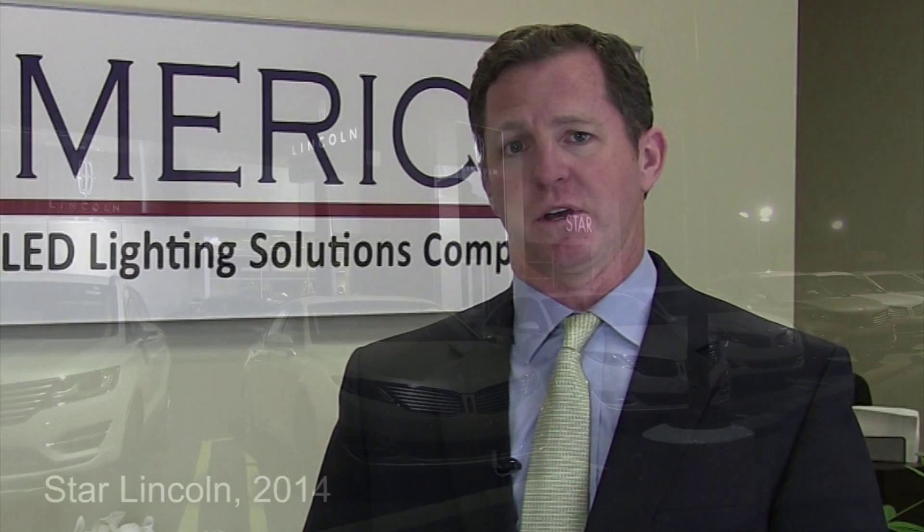Oftentimes, large commercial owners, just like Star Lincoln, look at the savings each month to help them pay — or if not completely offset — the monthly payment for the project itself. So oftentimes, the loan or lease repayment amount for our products and the installation equals or is less than the amount of energy savings, to really make it worth the customer's while.